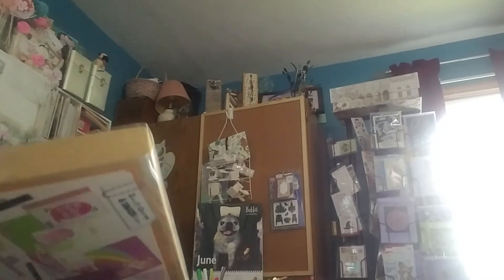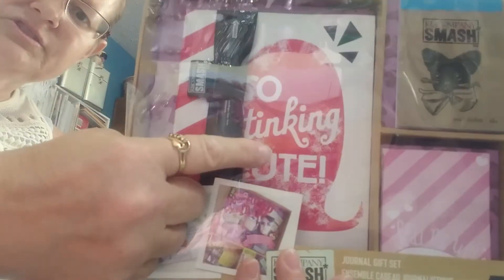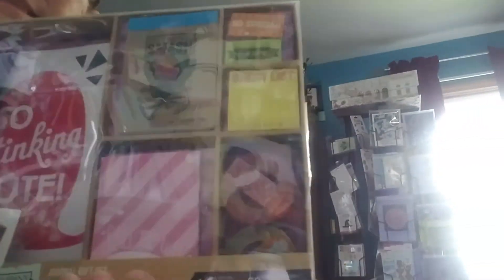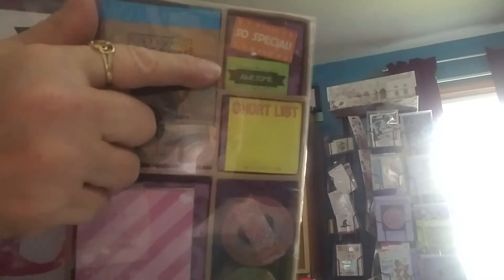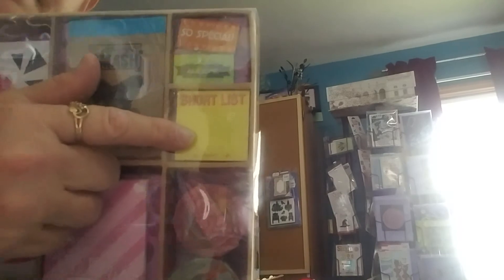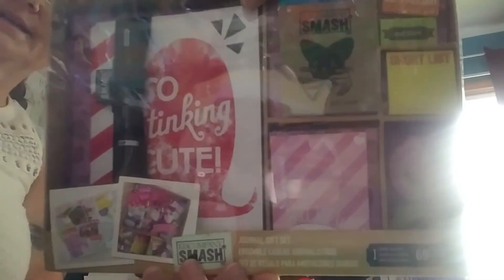And she sent me a Smash journal — so stinking cute, it says on the front. This comes with all this — look at all that. The front of that journal says 'so stinking cute.' It has one of their pens, some papers, some little cards, little pads of paper, different things, and a couple rolls of washi tape. It says: a journal, a pen and glue, elastic pen band, 60 adhesive notes, a mini list pad, four pockets, two rolls of tape, and a divided box. It's all in there. Wow.